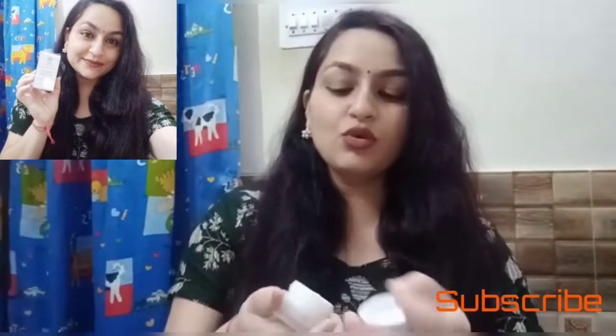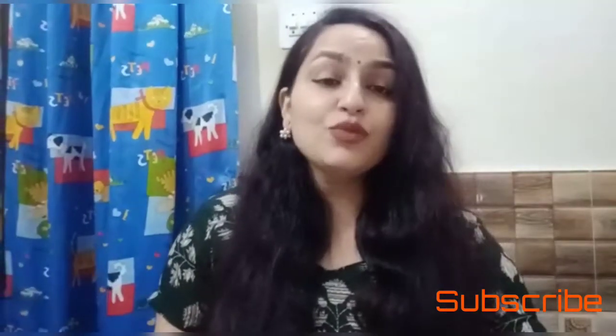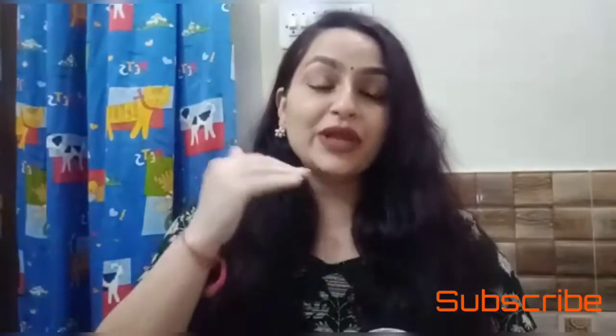When you open it, you get a separator cap so it doesn't spillage, and then you get the original product. I have used it for almost one month and I am very satisfied. I personally face puffiness as a problem, and secondarily fine lines and wrinkles, which definitely come with age. To delay that process I am using this product, because no one wants to see under-eye wrinkles — everyone wants their facial skin to look younger than their age.